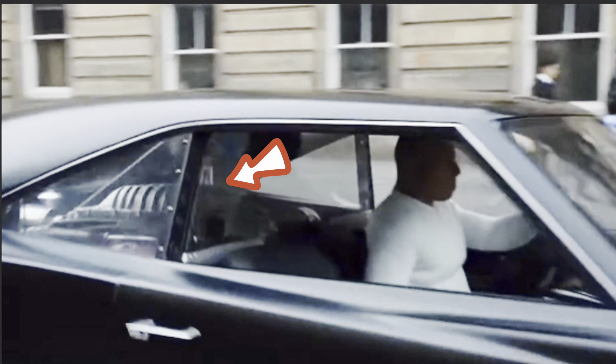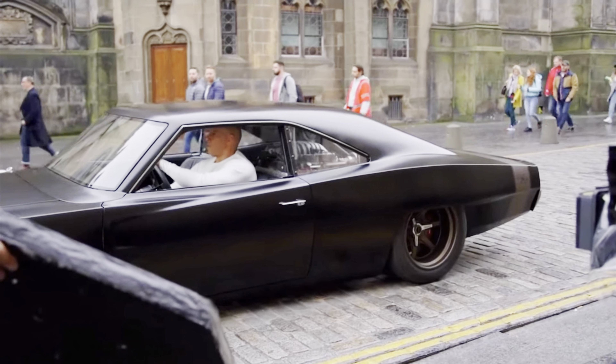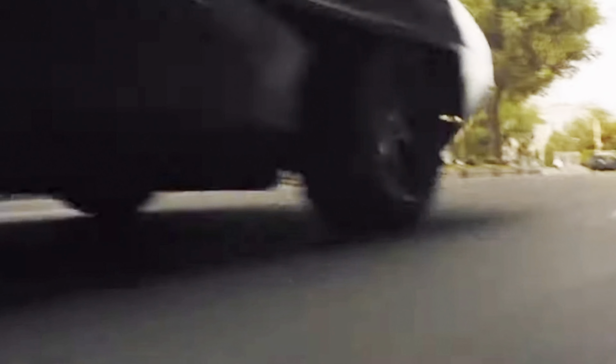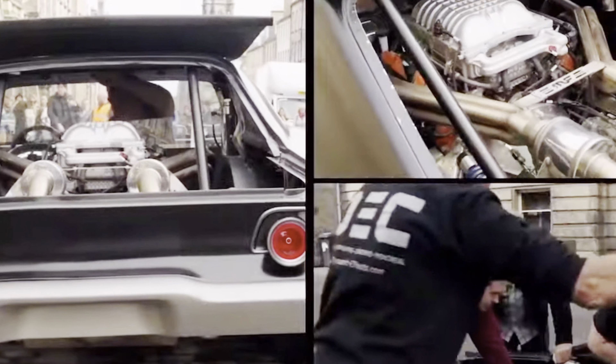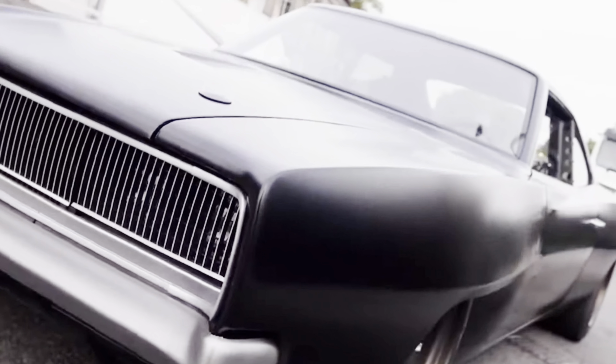Until you notice this giant Hellcat Supercharger behind Dom's shiny head, and that's when you realize that it's not just any 1968 Dodge Charger. Because ladies and gentlemen, this is the one and only Speedcore mid-engine Hellcat swapped Dodge Charger, producing 707 horsepower and 645 pound-feet of torque from that 6.2-liter Hemi V8 engine.